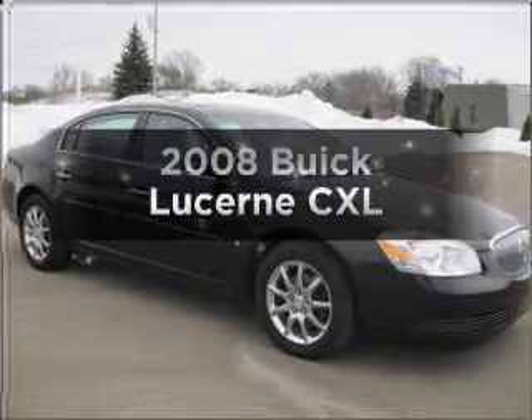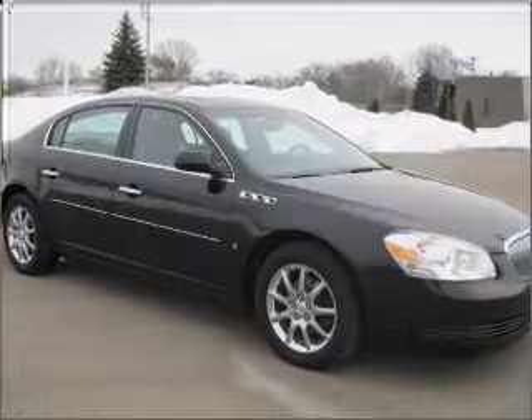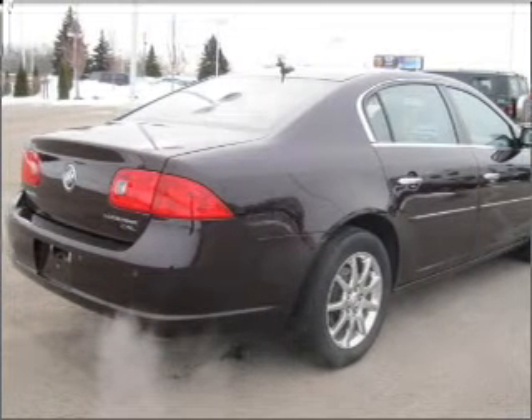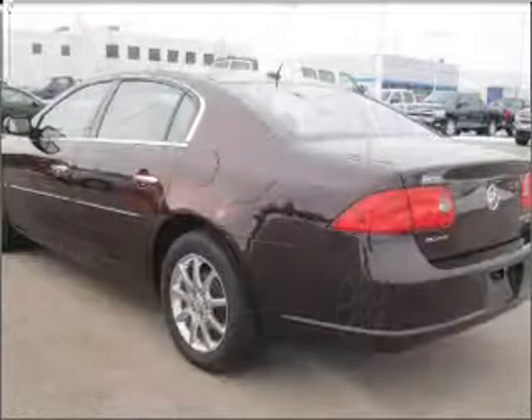Get noticed in this 2008 Buick Lucerne. Everything you need under one roof with this great vehicle, with a solid six cylinder engine connected to a smooth shifting automatic transmission.